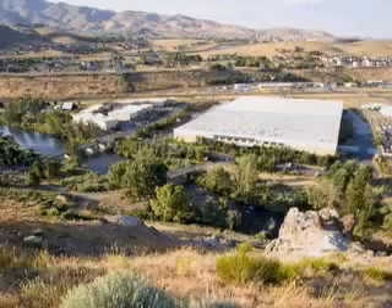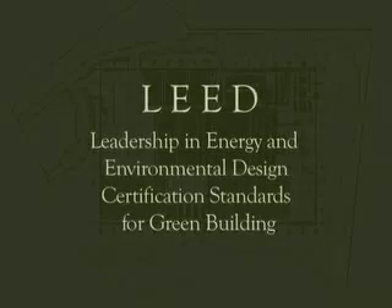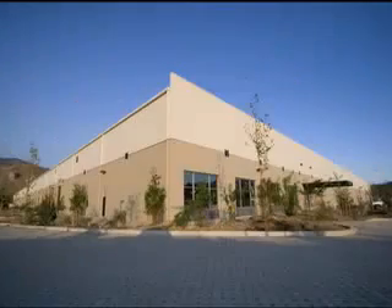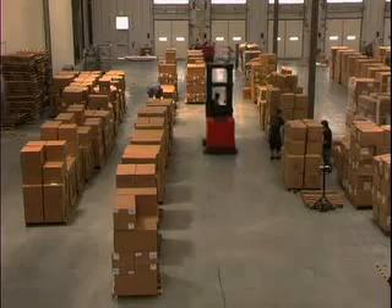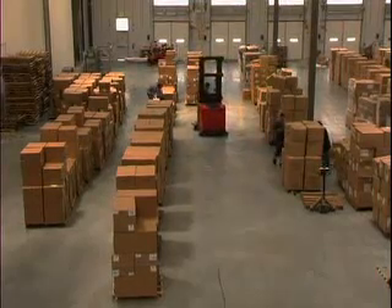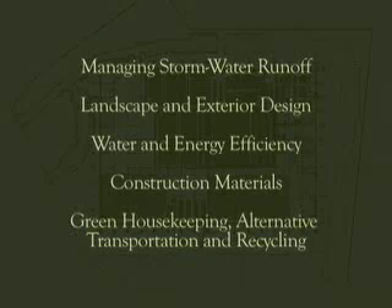When we needed to expand our distribution center in Reno, Nevada, we looked to the Leadership in Energy and Environmental Design, or LEED certification standards, as our guide to constructing a green building that balances environmental responsibility, resource efficiency, and the comfort and well-being of our workforce. We set high environmental standards for the 171,000 square foot expansion of our warehouse facility and outlet store, with the goal of meeting LEED gold certification standards.